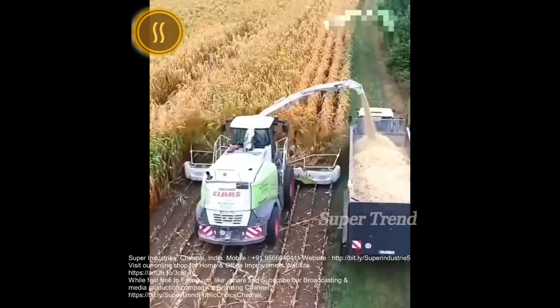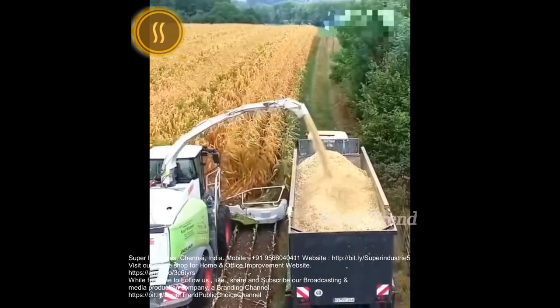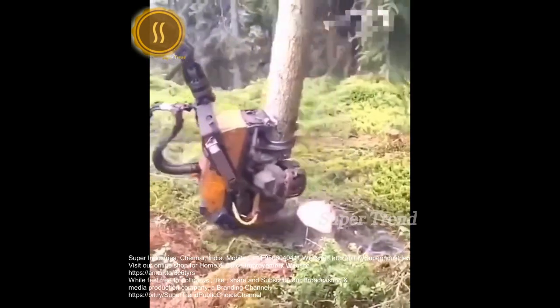A pellet with spinning teeth mows down premature corn stalks. A hydraulic arm on a skidder chops and prunes trees.